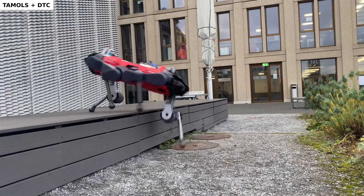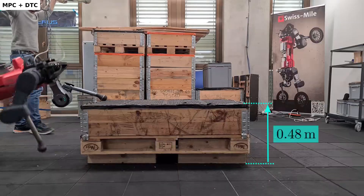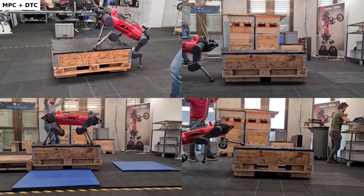To address the limitations of the underlying planner, we deploy the learned tracking controller with a more complex kinodynamic MPC method. With the improved setup, the robot can now clear objects up to 48 centimeters.